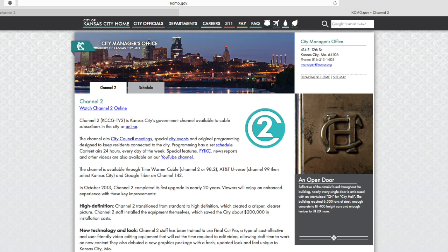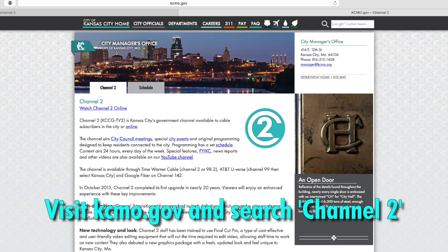To view this program again or other Channel 2 videos, go to kcmo.gov and search Channel 2. That page has a link to our YouTube channel and all of our programs for viewing on demand. That does it for this edition of the Weekly Report. I'm Chris Hernandez — have a great week.